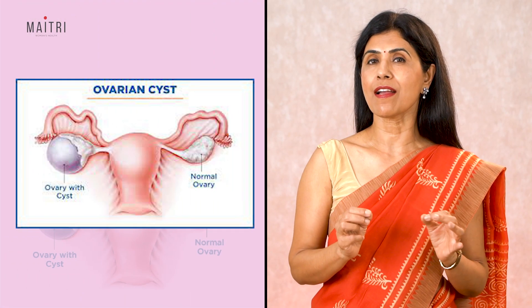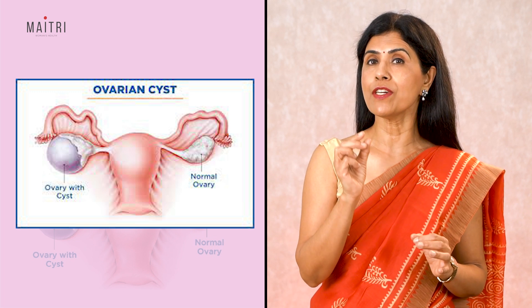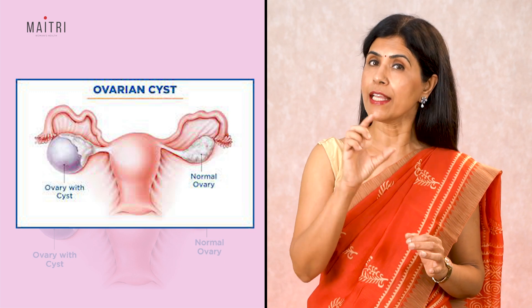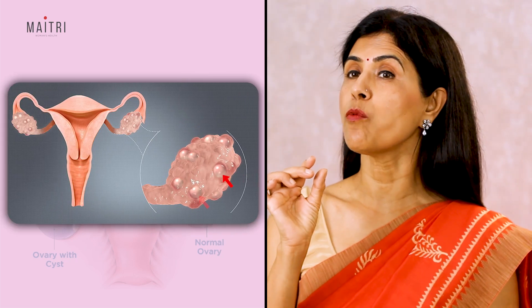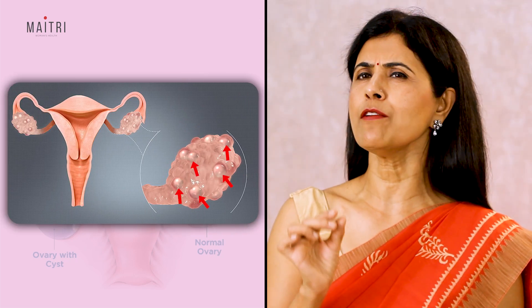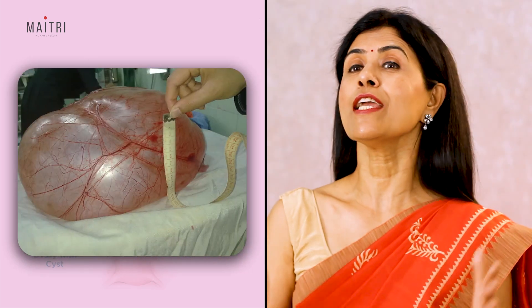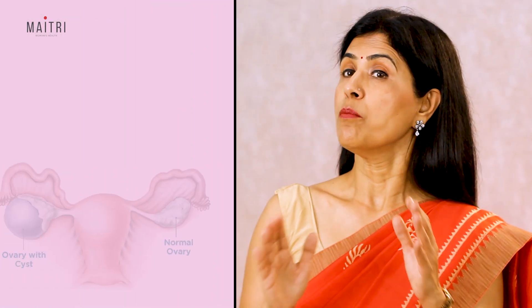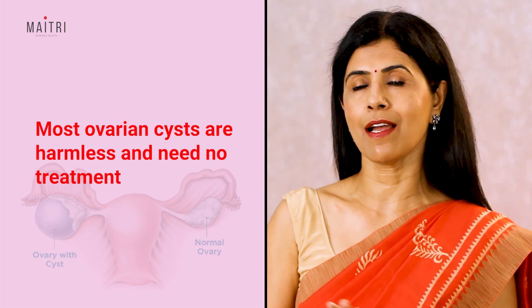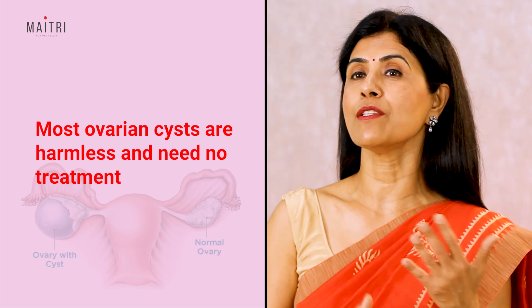Ovarian cysts are sacs or bubble-like things, usually filled with some fluid, in the ovary or on the surface of the ovary. They may vary in size from being very tiny — just a few millimeters — to huge, weighing up to almost 4 to 5 kilograms. Ovarian cysts are very common, and most are harmless, cause no symptoms, and go away on their own.